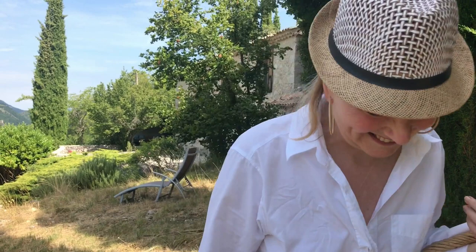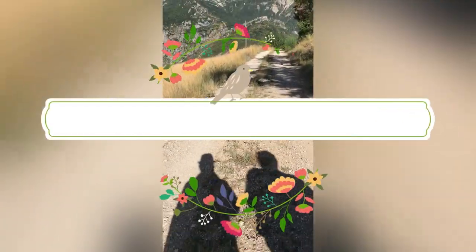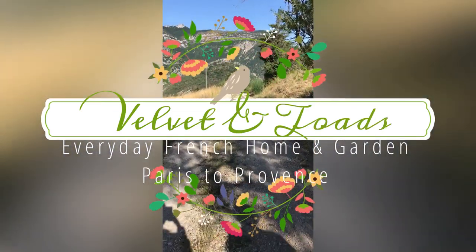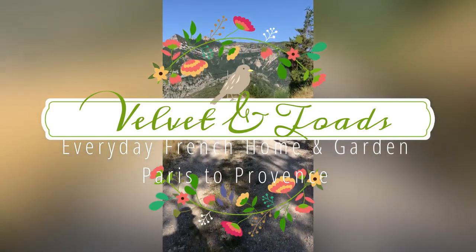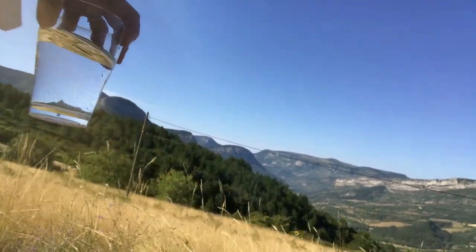Ready for a morning stroll to pick some wildflowers? I started out with a basket, but it was already hot and dry. So I went back and traded in the basket for a glass of water instead.